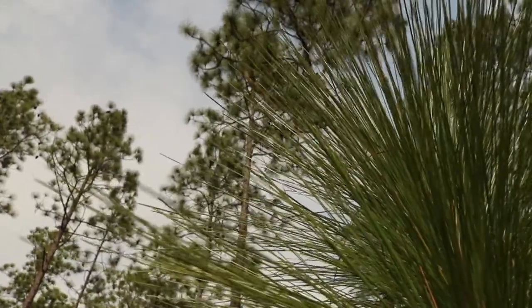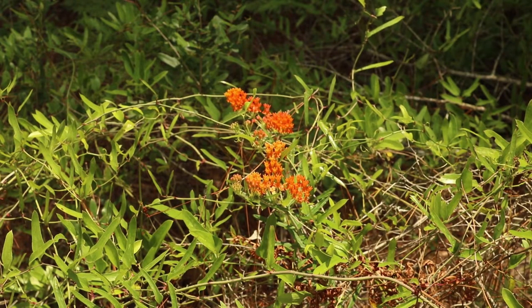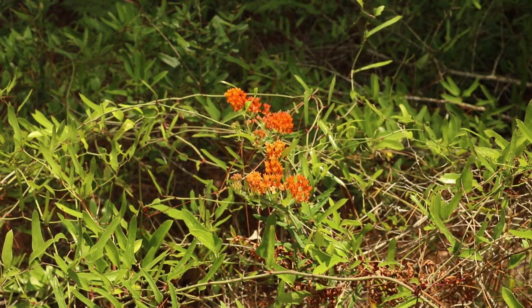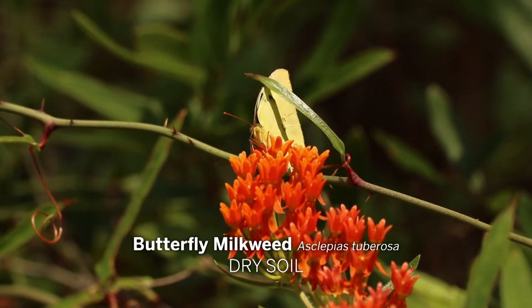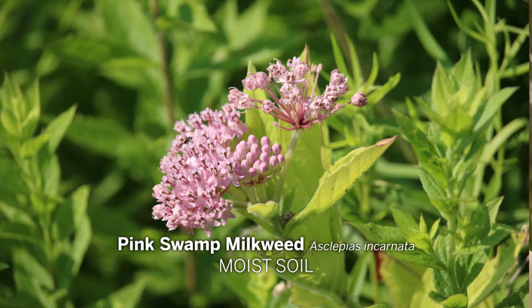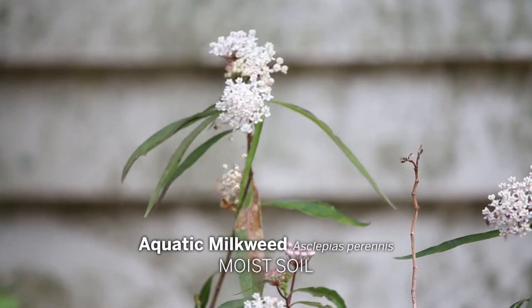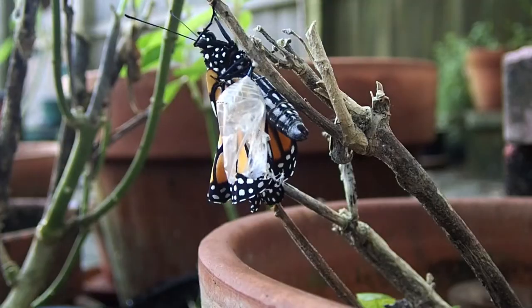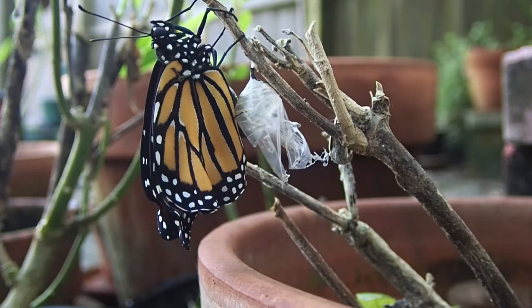Asclepias humistrata is one of many milkweed species that grow in fire-dependent upland pine forests. For the garden, we do have a number of native milkweed species that are very suitable. One is butterfly milkweed, Asclepias tuberosa. One is pink swamp milkweed, Asclepias incarnata. And another is aquatic milkweed, Asclepias perennis, which are very easy to grow in a wide variety of landscapes and soils. Native milkweed is relatively easy to grow, and when you do, you invite monarchs into your yard. I think everybody should have some kind of milkweed in their yard — you just have to decide which kind.